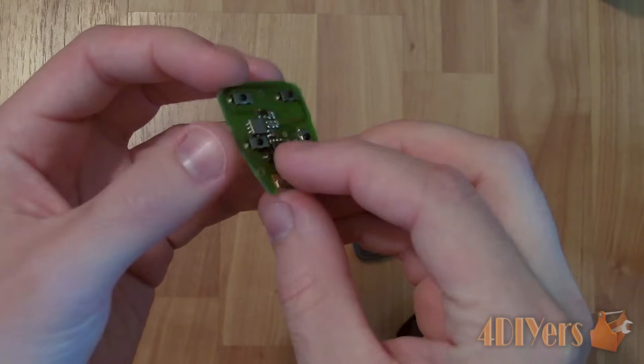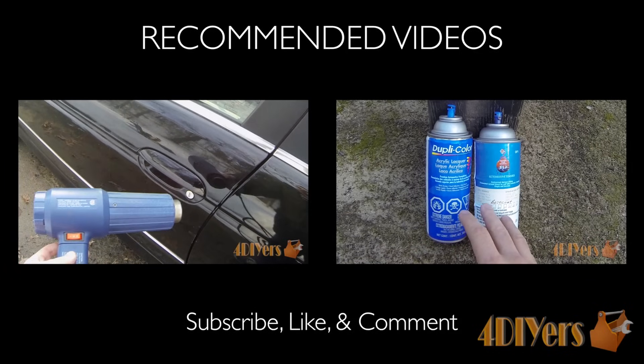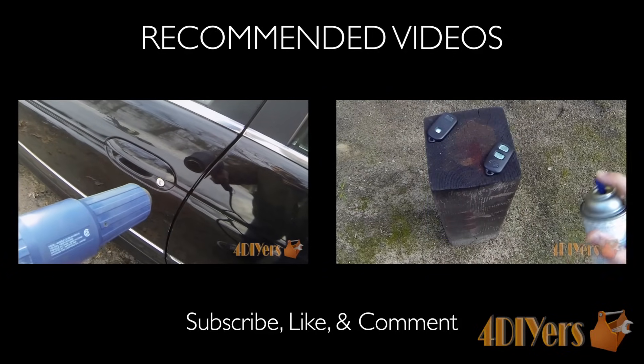New videos are being uploaded every week so show your support by hitting that subscribe button below the video. Don't forget to give me a thumbs up, and if you have any comments or questions please feel free to post them. Thank you for watching.